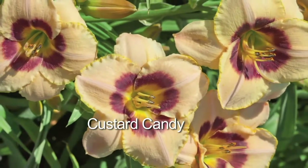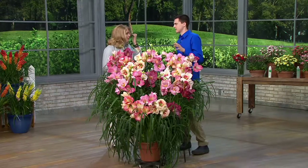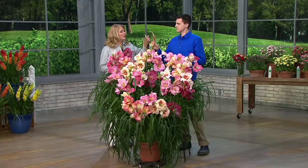Dragon's Eye comes from the Far East. Custard Candy is another standout. We consider these in our family to be designer fashion lilies. The hybridizers have taken great care and painstaking attention to create such a wonderful look on each flower.